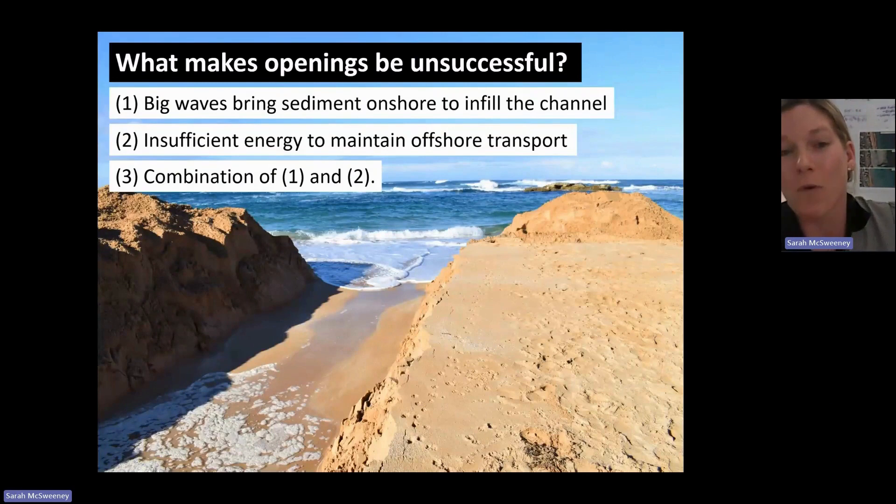And then the last one, which is actually most common, is when you get a combination of big waves and insufficient energy.